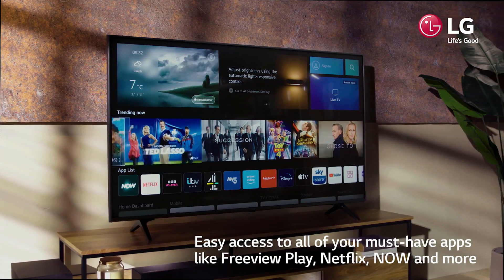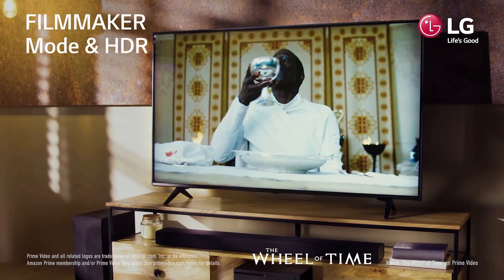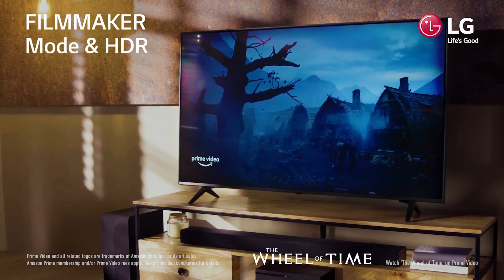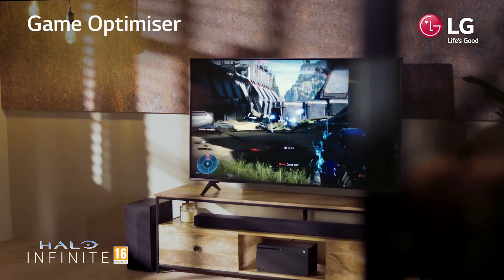TrueMotion 120, with native 60Hz. TrueMotion 120 technology reduces blur to sharpen details with up to 120 frames per second, giving fast-moving action sequences and lightning-quick sports a smooth, clean look.